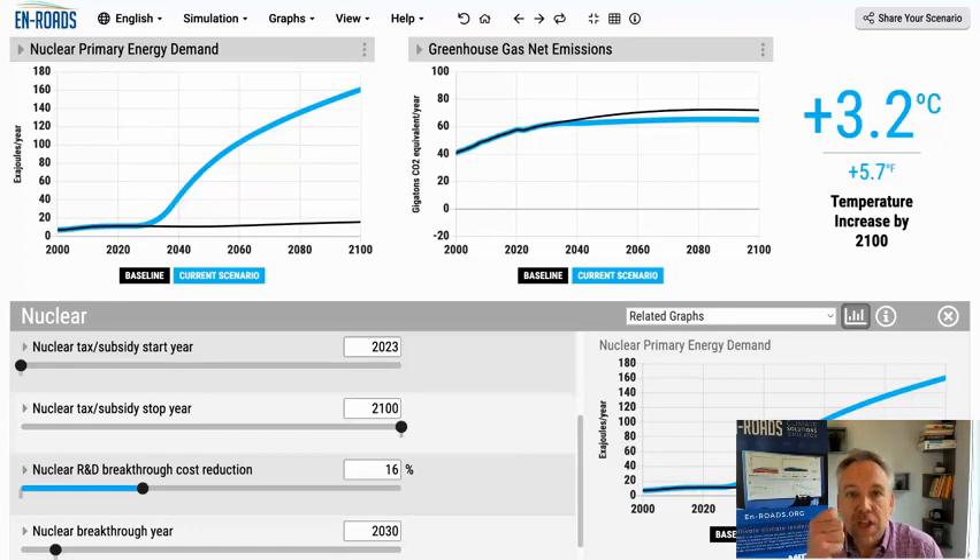Overall, with the En-ROADS simulation of nuclear power, you can see these big three points: the baseline with a relatively modest contribution, some contribution of avoided emissions when we subsidize nuclear power along with other dynamics that lead to having more or less, and the comparison of this against other scenarios from other modeling teams. Hope this was helpful — go get them.